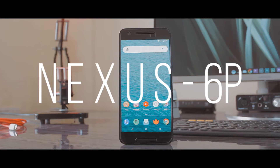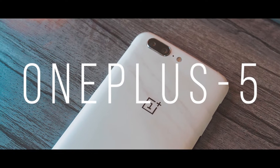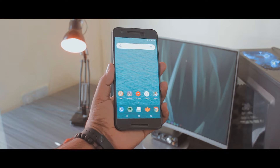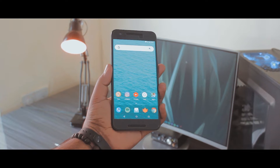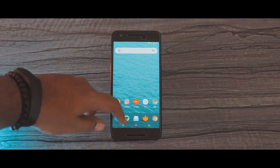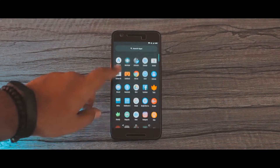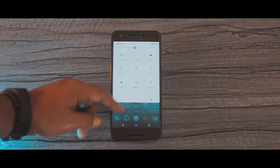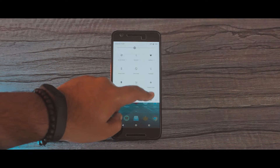The devices I use are the Nexus 6P and the OnePlus 5. Don't flip out when I say that I'm using the Nexus 6P as my primary device. The main reason is stock Android. I've always been a fan of stock Android and I can go on and on about how great it is, but I won't — we already know that.